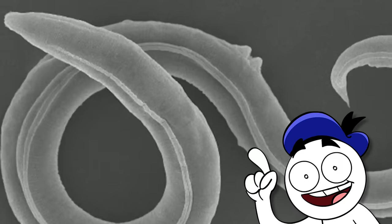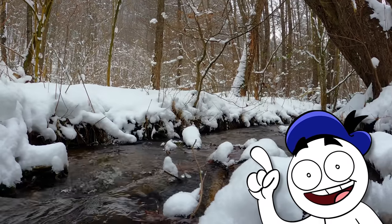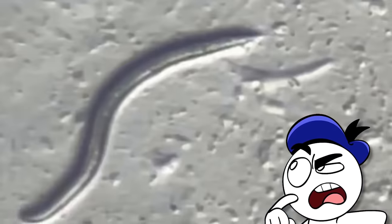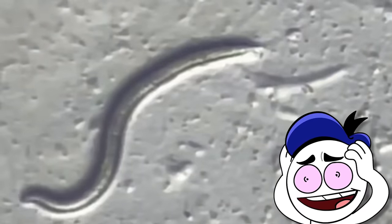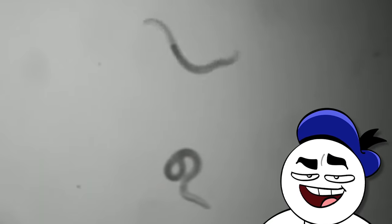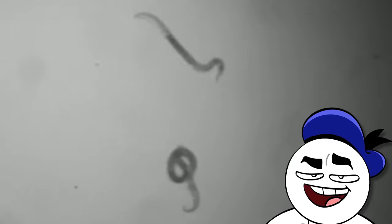A 46,000-year-old worm that was found in Siberian permafrost was rescued and taken back to a lab. There, it was defrosted and came back to life. Not only that, but it even started having babies — this is because the worm can perform parthenogenesis, which doesn't require a mate. This sets a new world record for longest wait time before deciding to settle down and have kids.